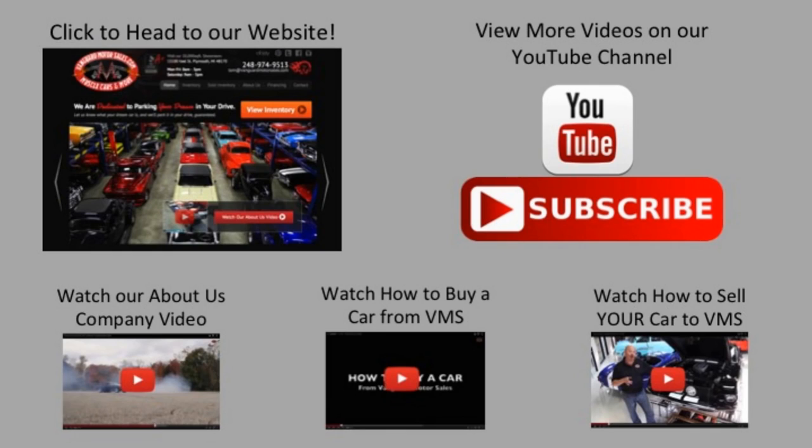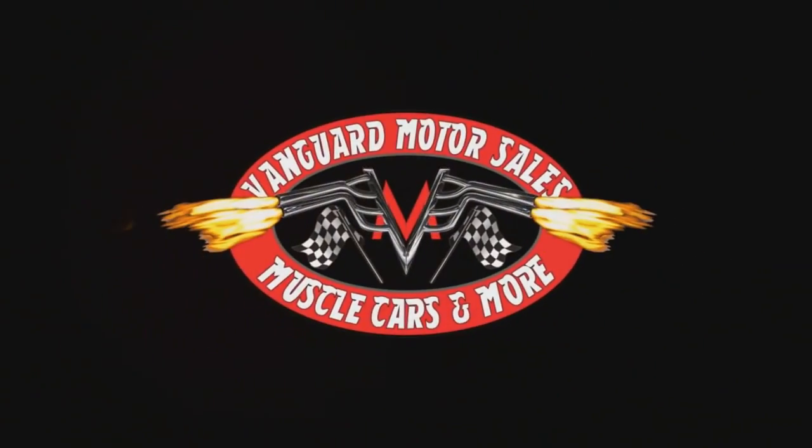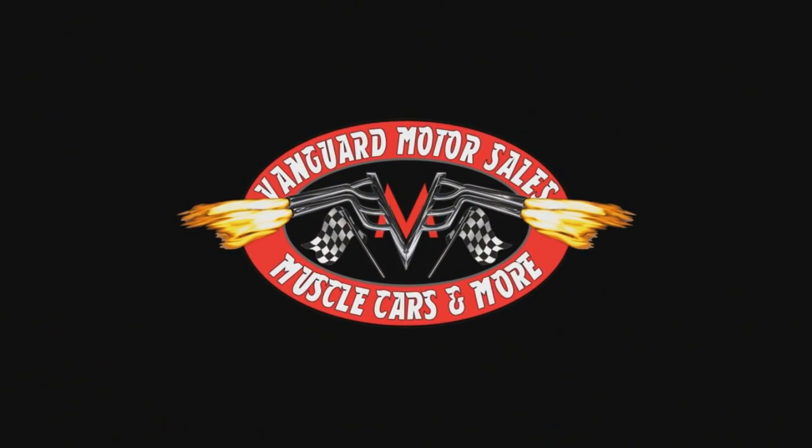We've made it really easy for you — click on any one of these five pictures and it'll take you right to whatever you're interested in. We'll give you about 30 seconds to click these pictures. If you need more time just go back in the video and click that picture. We'll see you next time.